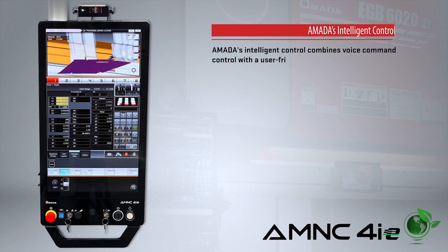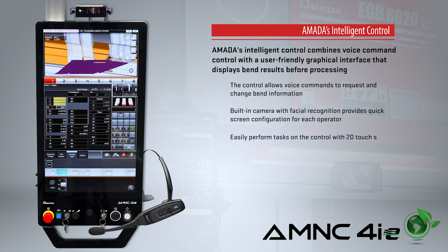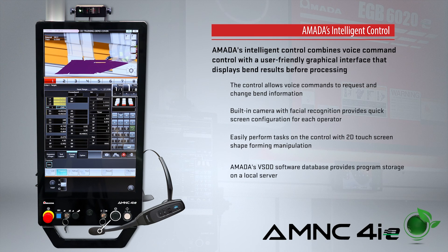The intelligent AMNC 4IE control combines voice command with a user-friendly graphical interface that displays bend results before processing. Voice commands allow the operator to request, change, and verify bend information while on the move.